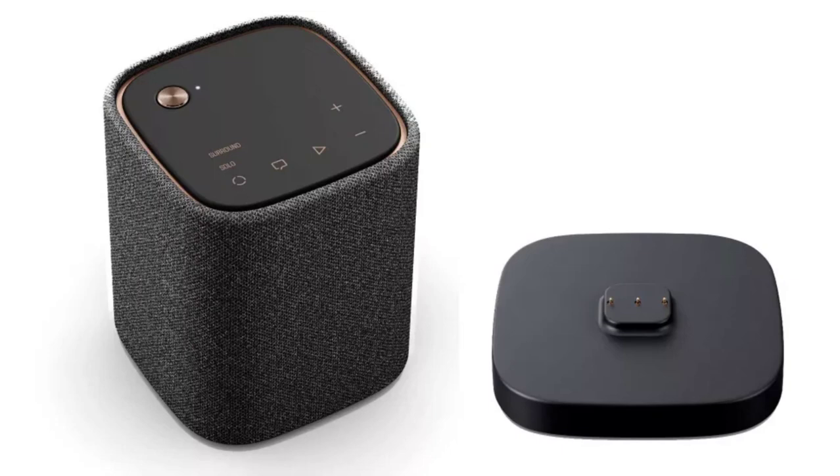The models will arrive in Australia in September with black and carbon-gray colorways on offer. Availability is also open in other markets, and pricing of the soundbars is varied.